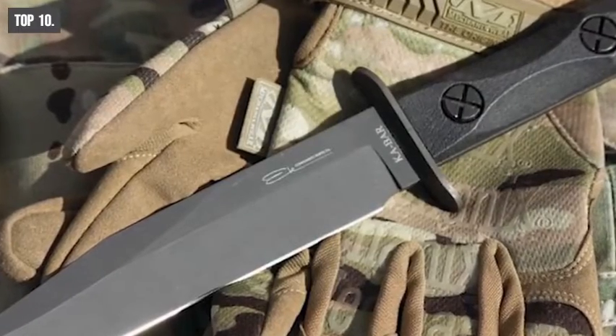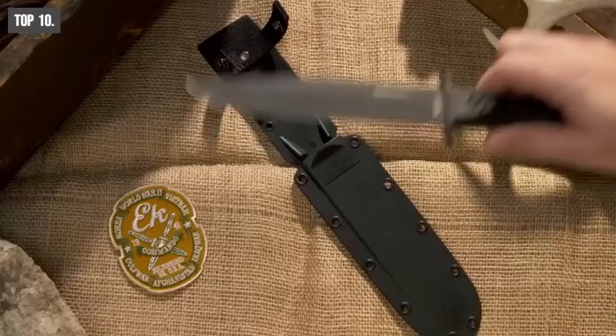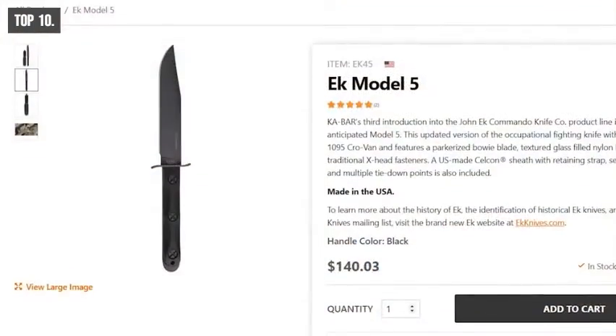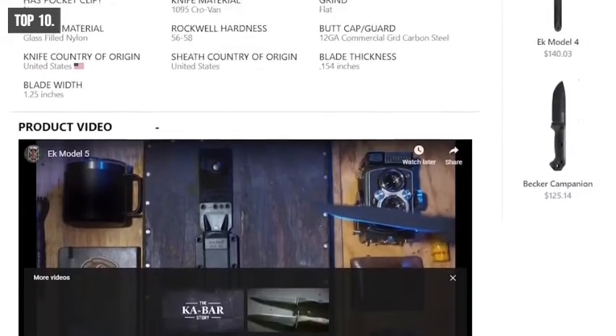If you always prefer to stay careful and prepared for any situation, you can carry this knife with you. If you want to have one, you can browse its official website.